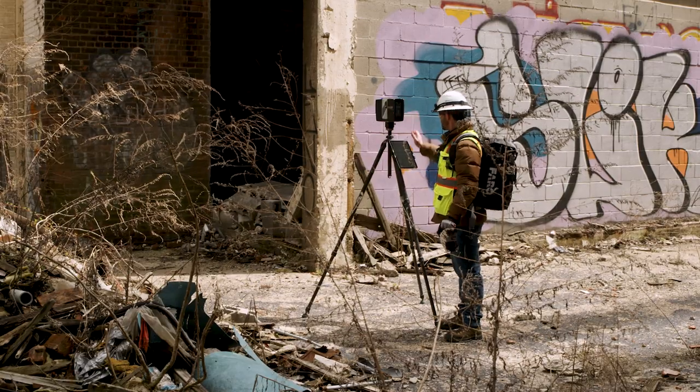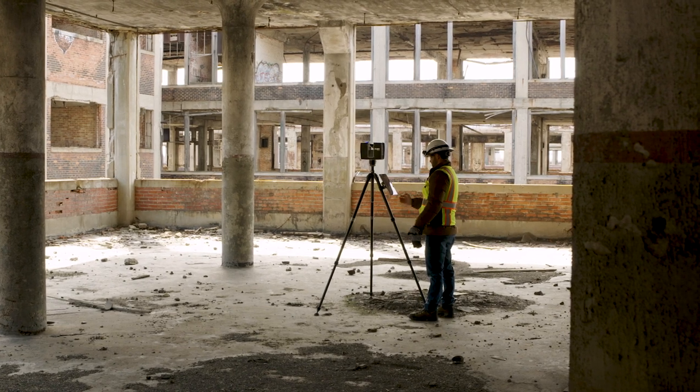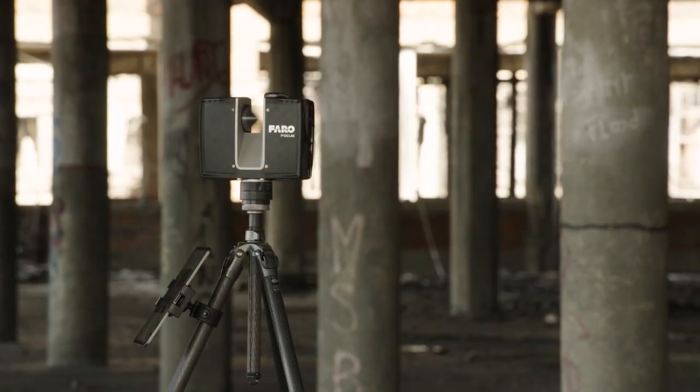Companies and industries may come and go, so the future for a building, warehouse, or a space may change or evolve. And that's why Faro laser scanners and reality capture software can quickly and easily document current conditions, as well as any ongoing changes at a factory or warehouse.